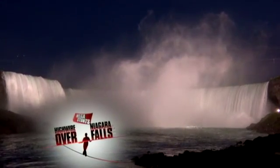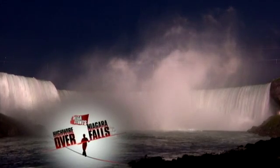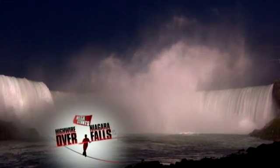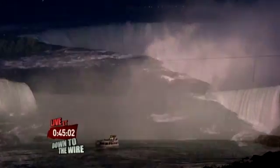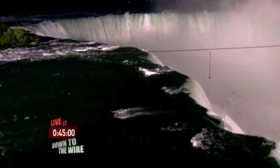We're back at Niagara. A majestic look at Horseshoe Falls — 700,000 gallons of water a second pouring over the waterfall, some 1,000 feet in diameter.